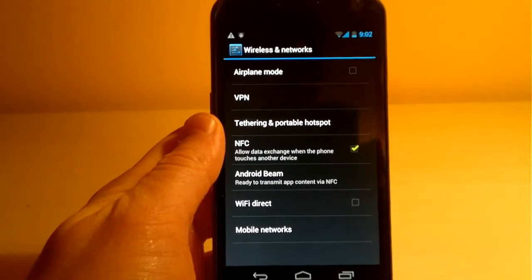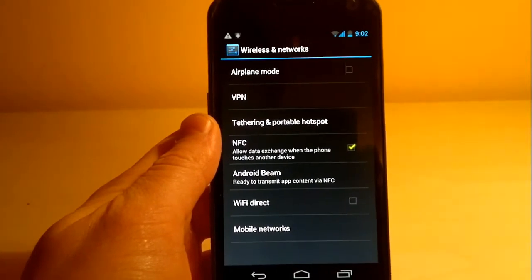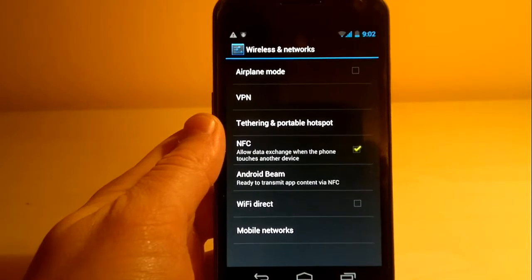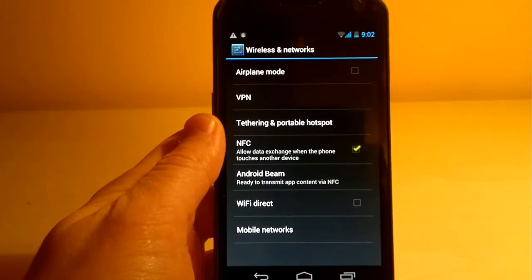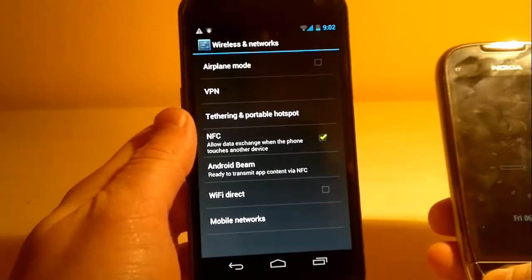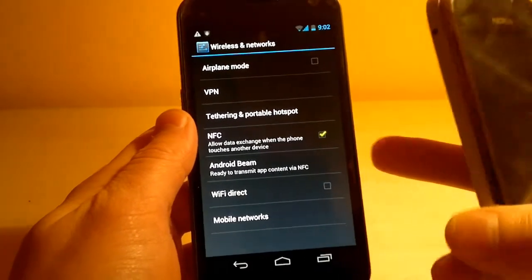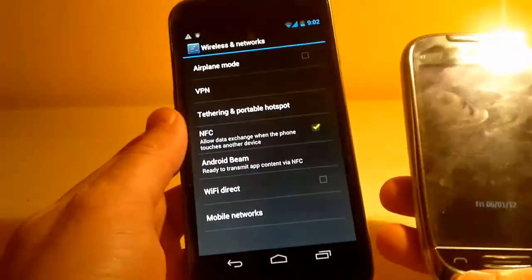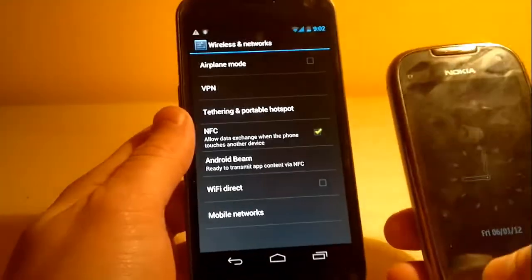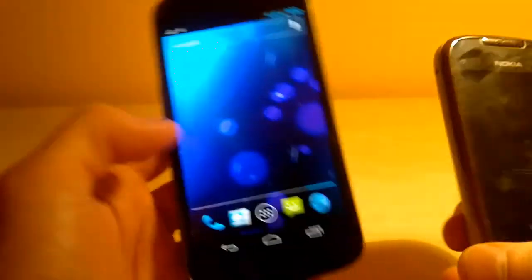Near-field communication is the future of data transfer and payments. Unfortunately, I don't have another Galaxy Nexus or Nexus S to show you how NFC works, but I can show you how it should work. I have another phone which is equipped with an NFC chip. The problem is that the two phones work on different operating systems — the Nexus on Android and the Nokia on Symbian. I guess in the future this gap of incompatibility will be filled. However, they recognize each other, but I'm unable to send or receive any files.